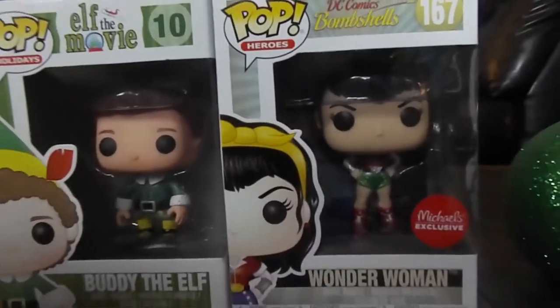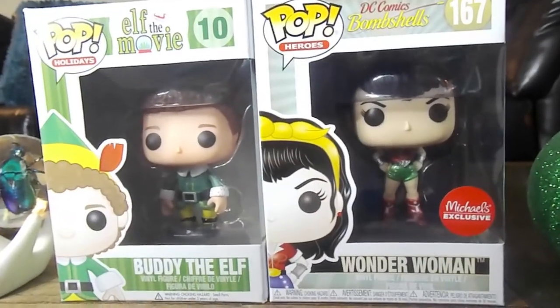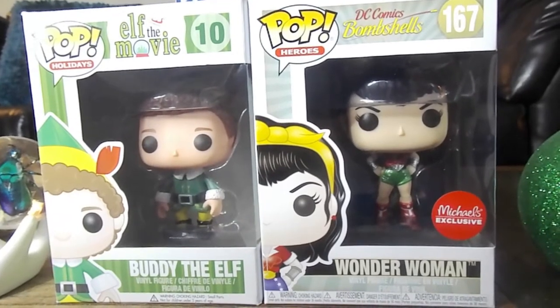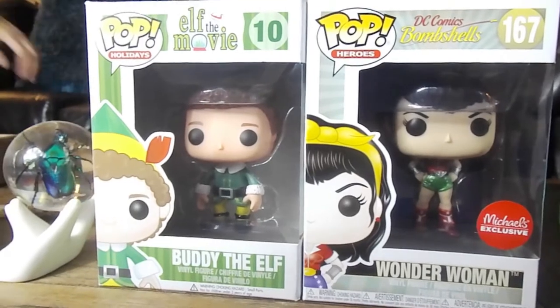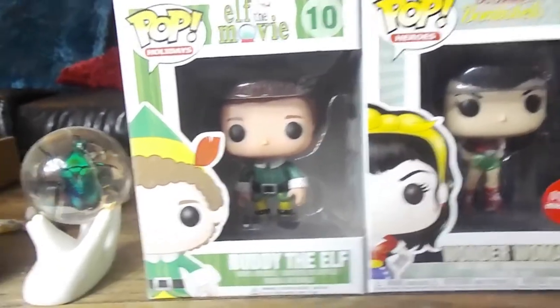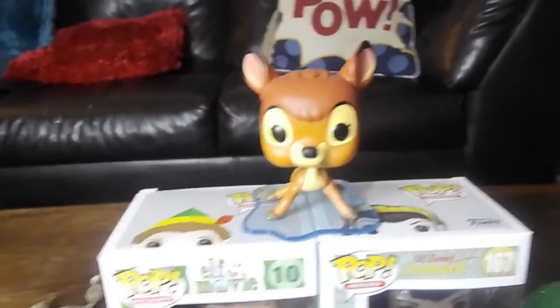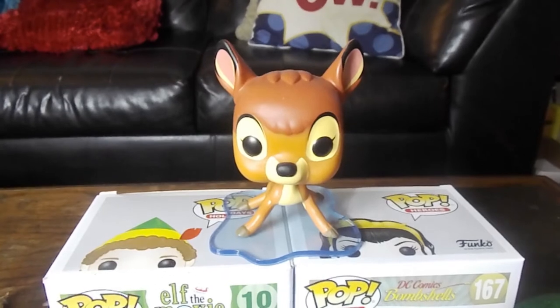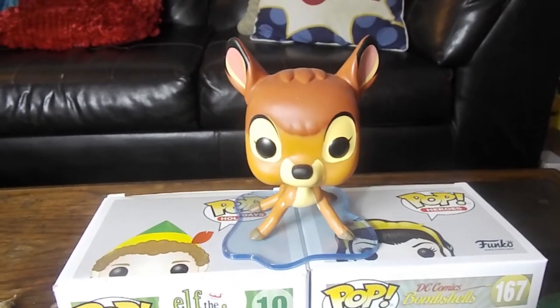We recently got this — Bombshell Wonder Woman from Michaels. She's holiday themed in green and red metallic paint, next to Buddy. And there's Bambi from the last Disney treasure box — little fella.